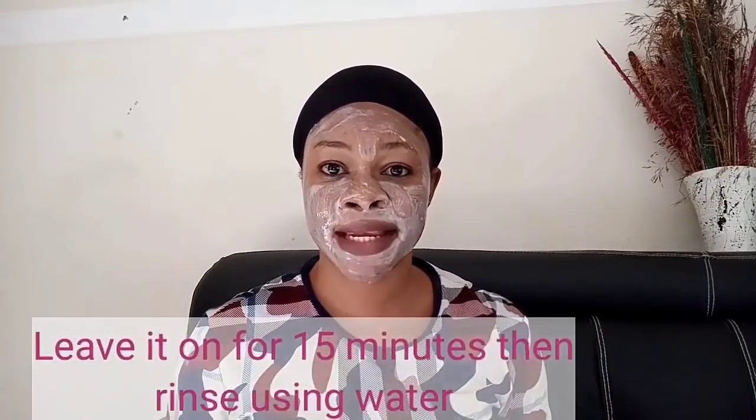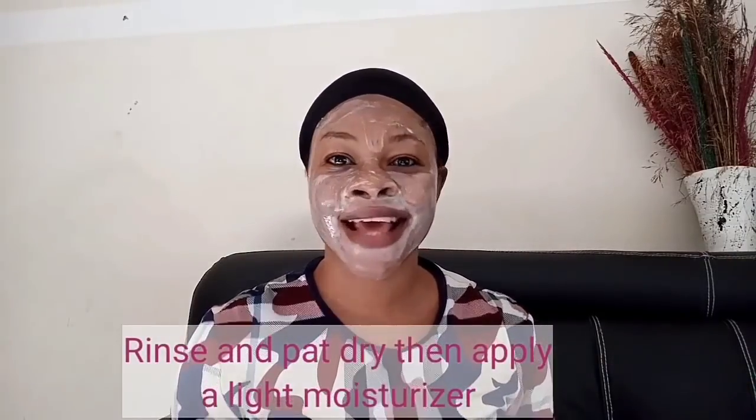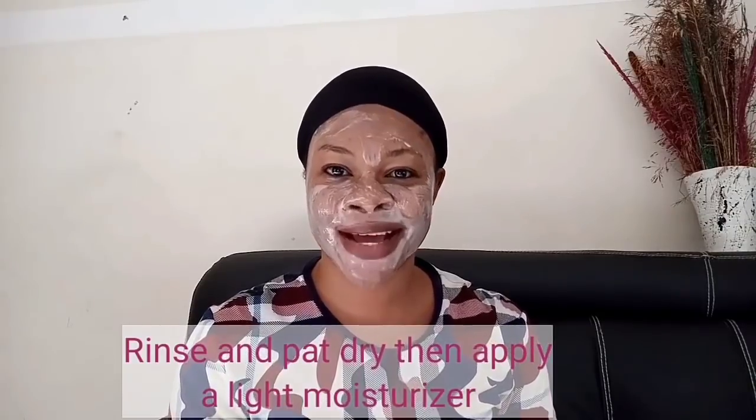After applying it on your face and neck, leave it on for 15 minutes to dry. When the remedy dries on your face, you will feel a tightening effect — that is the sign it's time to rinse it off. Use cool water, not too cold and not warm, just like tap water. After rinsing, apply a very light moisturizer on your face. If you do not have a specific moisturizer, you can use vitamin E.